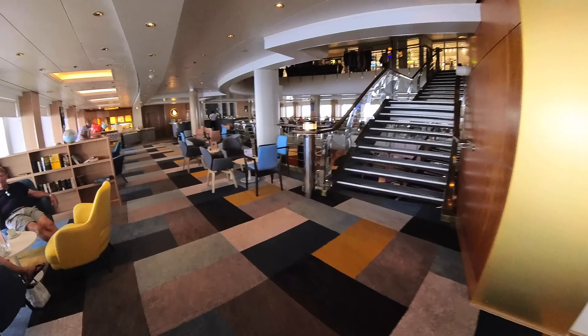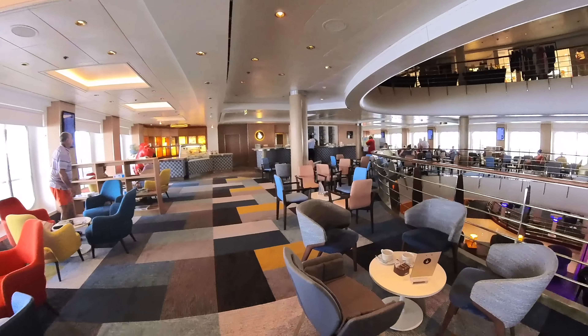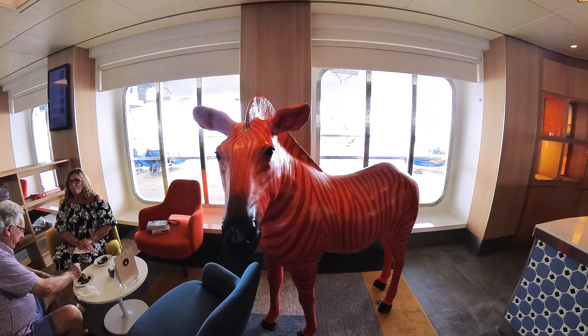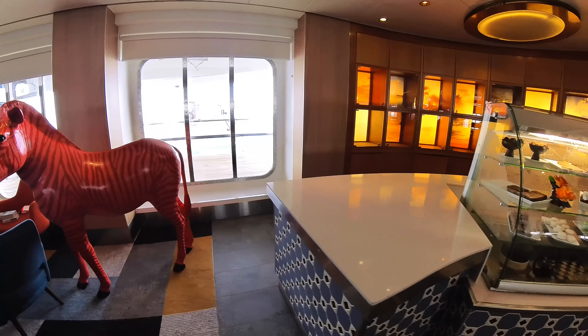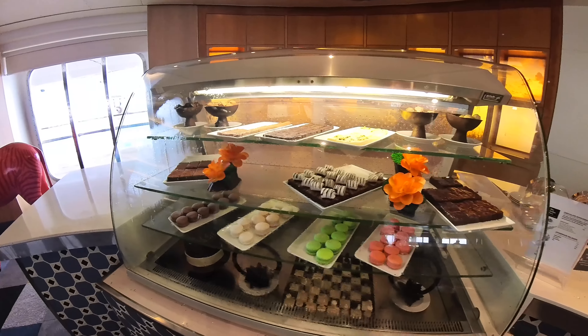There's an extra charge for this, but well worth it in our opinion. It's a nice place to sit and watch the world go by. They also do some beautiful iced coffees — caramel — I really enjoyed that. And nice snacks as well.